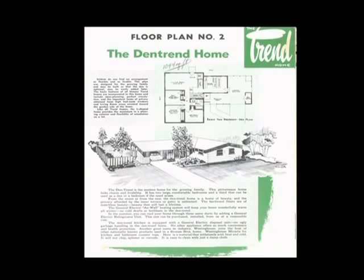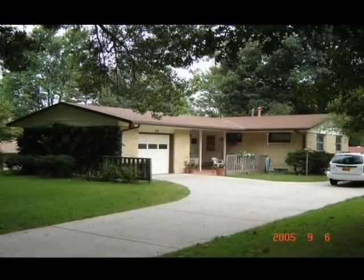From the street or from the rear, the Den Trend home is a home of beauty. The hardwood floors are a matchless beauty that will last a lifetime — except in the other houses where they used cork flooring, which was even better. 'The General Electric air wall heating system will keep your home wonderfully warm all winter — no cold drafts or hot blasts in the Den Trend.' If you drive through Eastridge looking for the typical home, they changed models every year, and with materials choices like whether you enclosed a garage or used a carport, or had an outdoor fireplace, the houses could be varied.